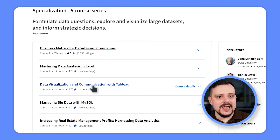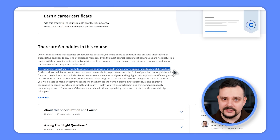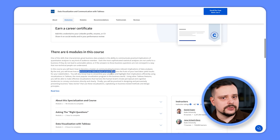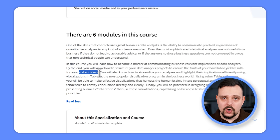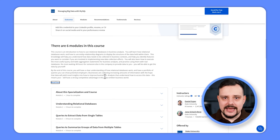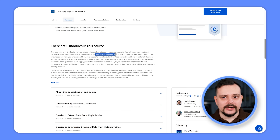The third course is Data Visualization and Communication with Tableau. Here we dive deep into the art of communicating the real-world impact of data analysis. By the time you finish, you will be a pro at structuring your projects to deliver meaningful results to your managers, and you will learn how to streamline your analysis and make their implications crystal clear using Tableau. The fourth course is Managing Big Data with MySQL, where you will learn about relational databases and how they are used in business analysis, understand their structure with entity relationship diagrams, and learn essential query techniques while practicing with real databases.